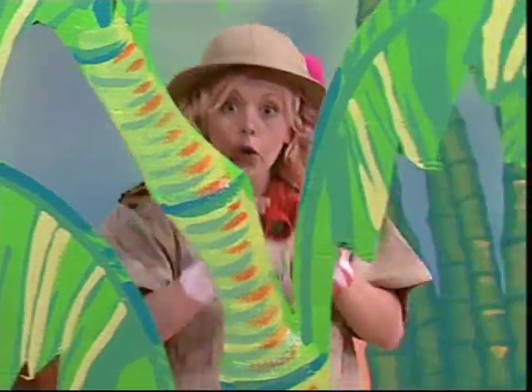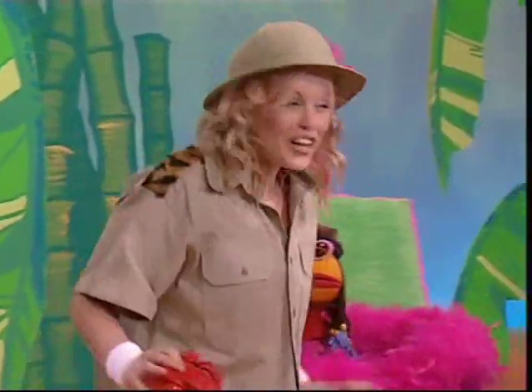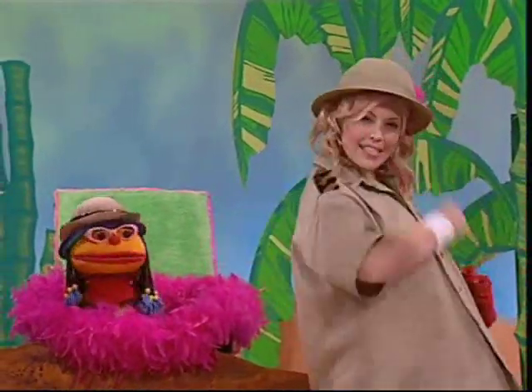We're going on a quest, a quest for a nest. North, south, east and west — come and join the best nest quest!